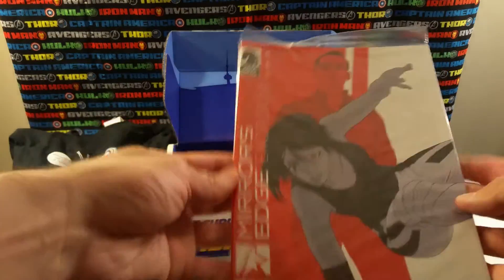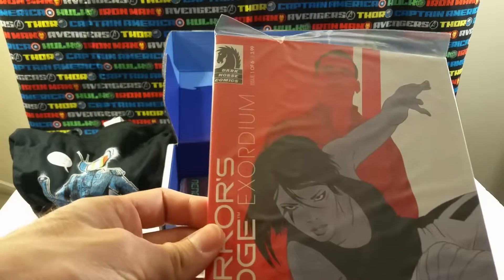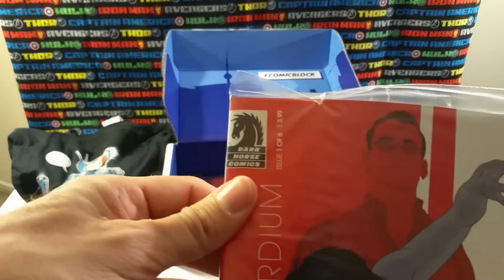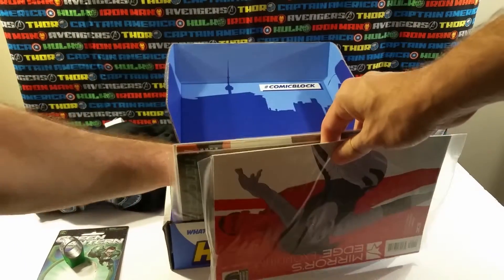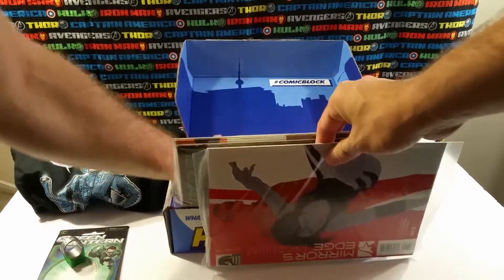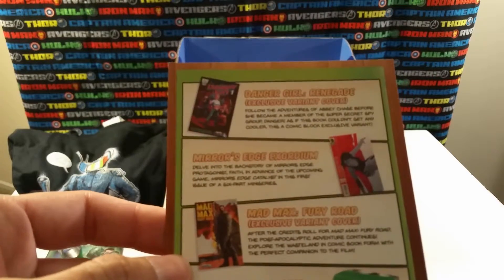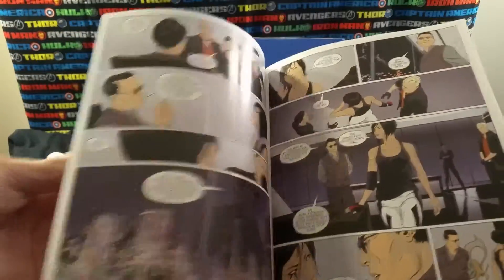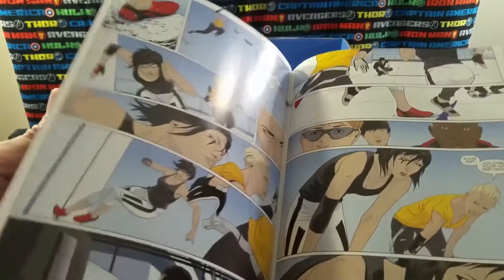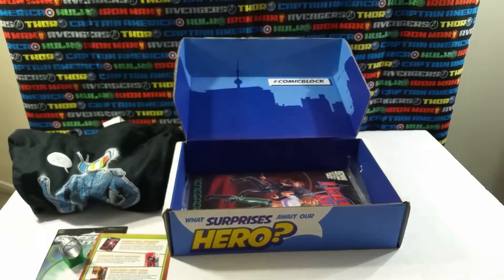Let's see what comics we have here. First one up is Mirror's Edge Exordium, Dark Horse Comics, number one of six. There's usually a little card that tells you what these comics are about — Mirror's Edge Exordium, you can read that if you want. Here's what the artwork looks like. Something to read — that's nice, that's good.